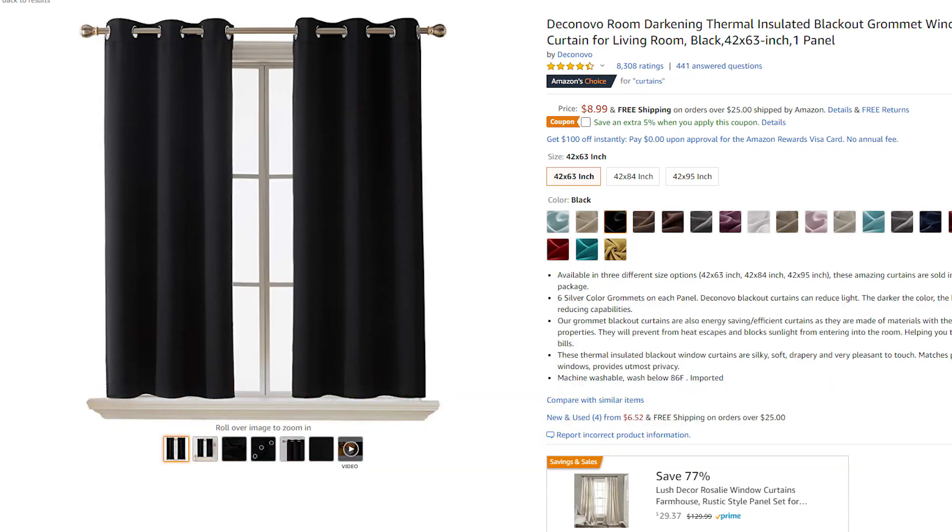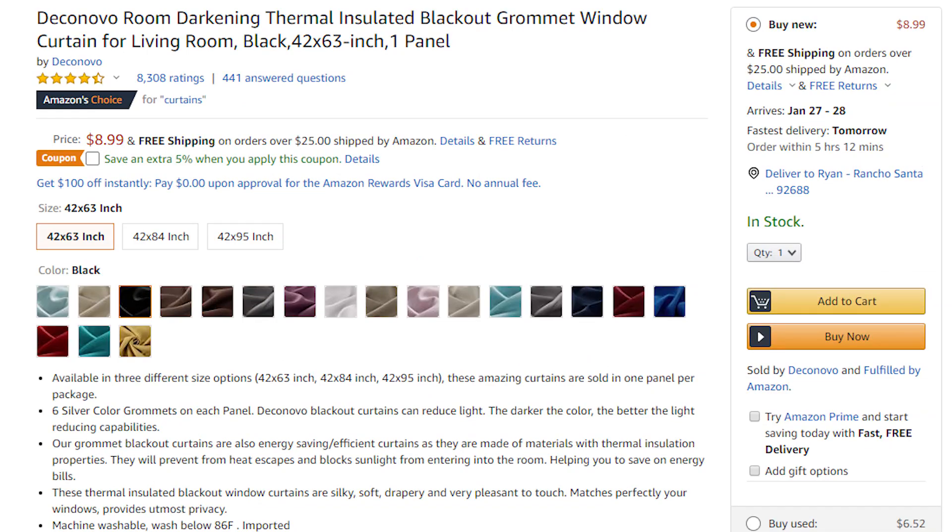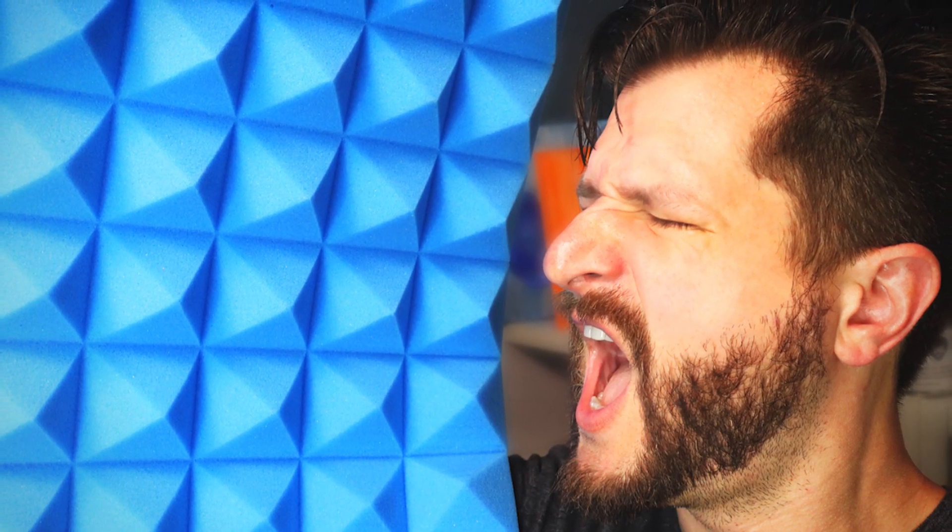Getting some cheap blackout curtains is very easy whether you get them at discount stores, closeout stores, overstock stores, or even on websites like Amazon. If you don't have the money for acoustic foam or creating your own sound boards or panels to hang up in your stream room, hanging up blackout curtains is going to help so much. Trust me.